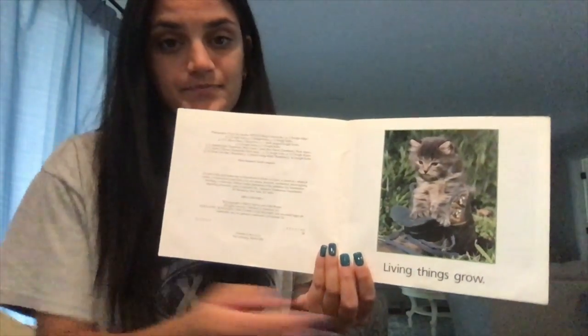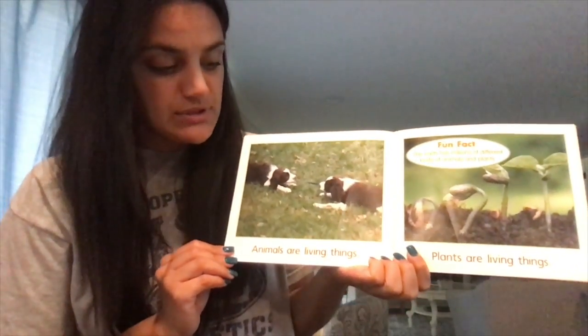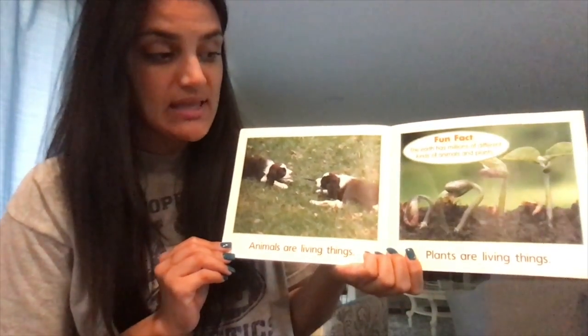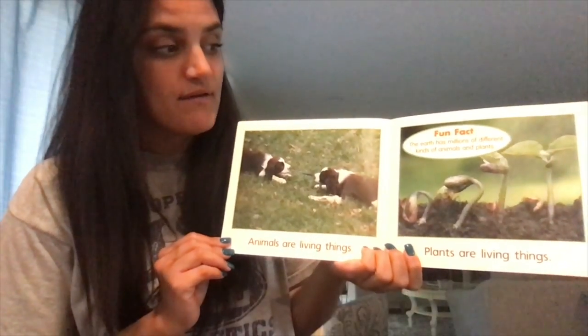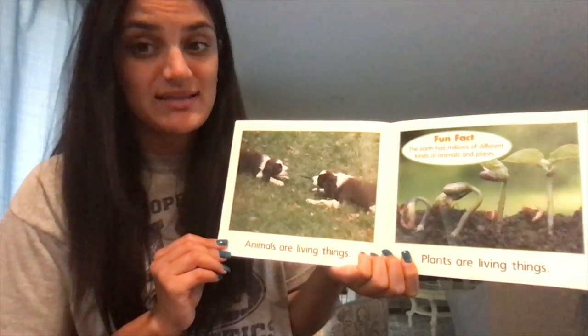Living things grow. Animals are living things. Plants are living things. Fun fact: the earth has millions of different kinds of animals and plants.